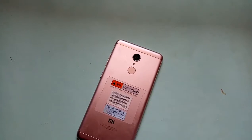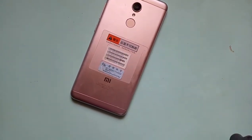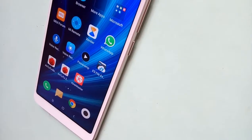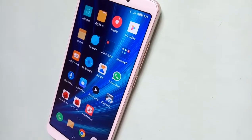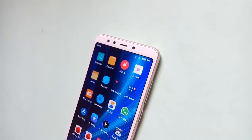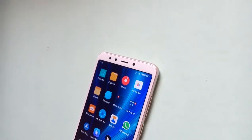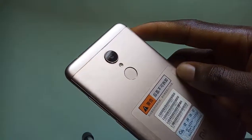At the back, you get a protruded 13-megapixel main camera, a single LED flash, and a fingerprint sensor just below it. Design-wise, the smartphone is built into a brushed aluminum unibody, which feels very comfortable to hold, with its 2.5D curved edges at the front and back. However, I'm not a fan of protruded rear cameras on a smartphone, of which the Xiaomi Redmi 5 is a big victim.